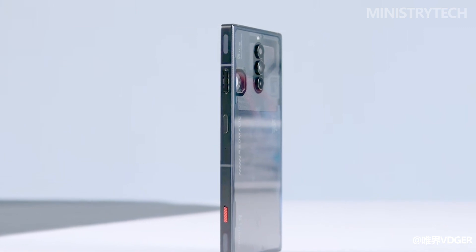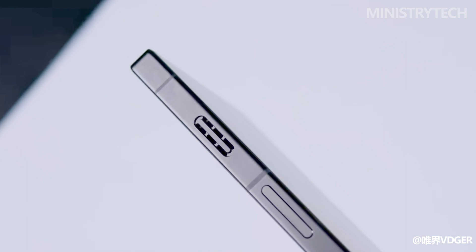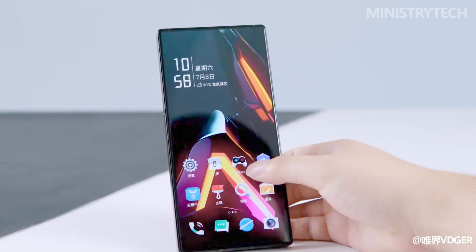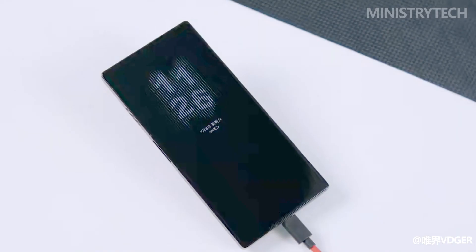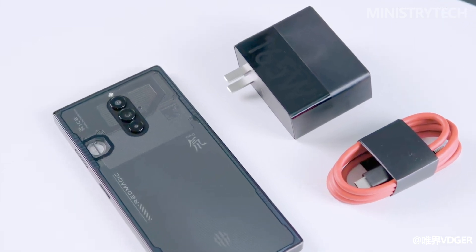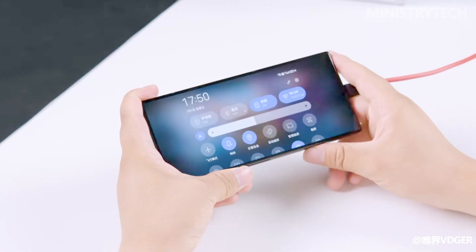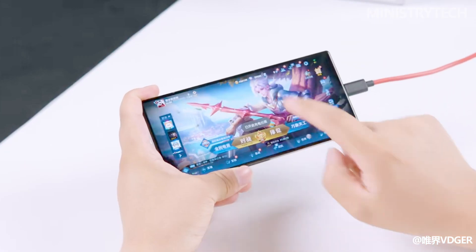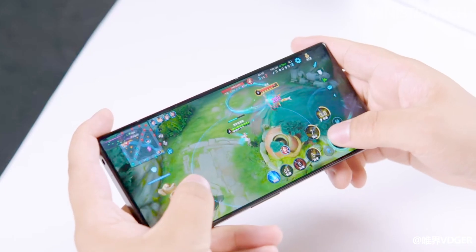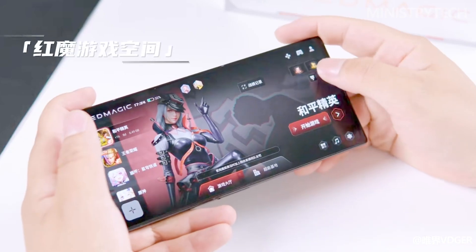The Red Magic 8S Pro Plus incorporates an impressive energy formula combining a 5,000mAh dual-cell large battery with 165W Magic Flash fast charging. It can charge up to 82% in just 10 minutes, with a full charge achieved in a mere 14 minutes. Thanks to its efficient cooling system and excellent power consumption control, the device offers satisfactory battery life — for example, a 60-minute gaming session consumes only 19% of battery power.